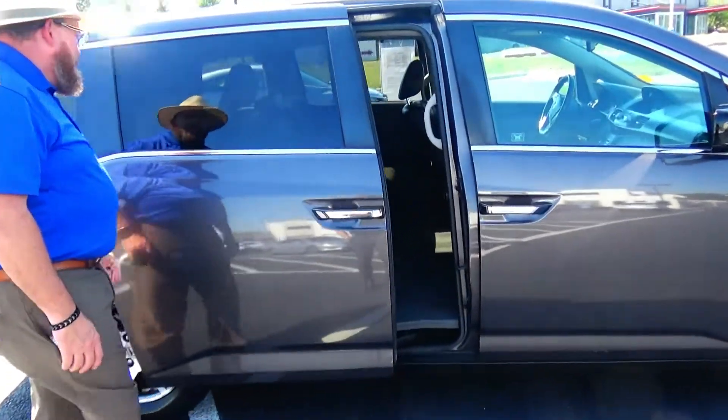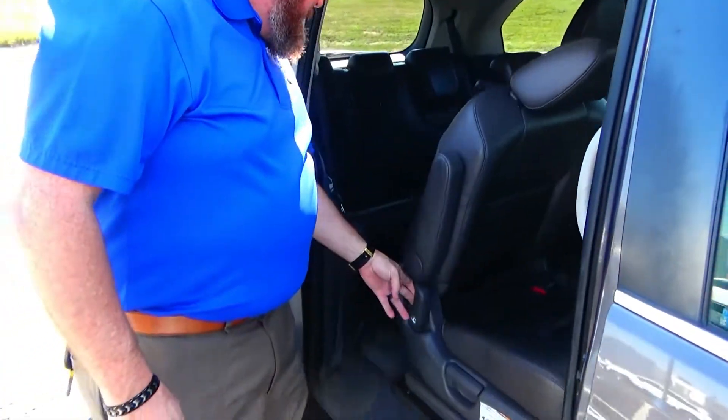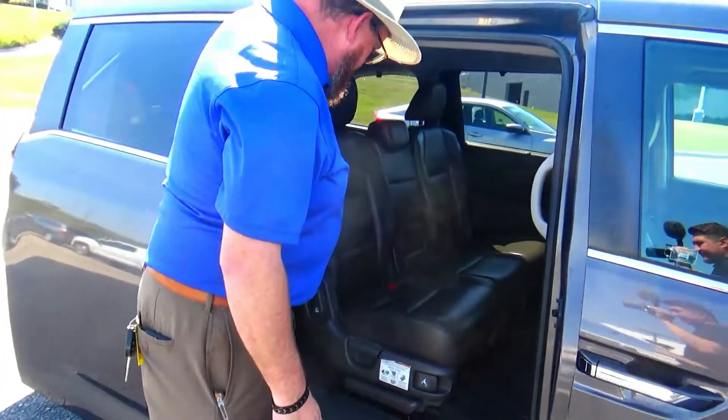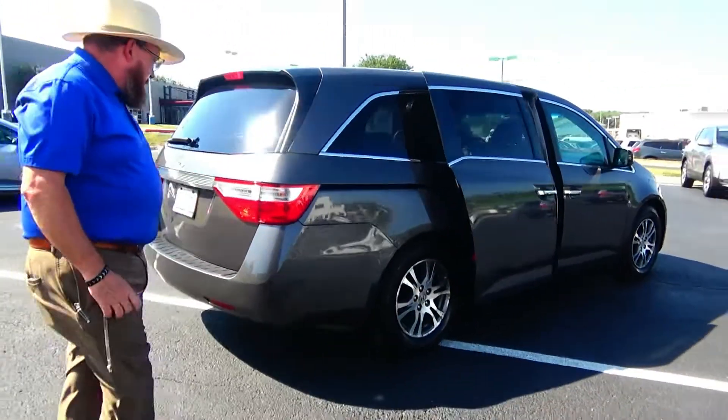Dual power sliding doors, second row window shades, plus one seating, track forward seating, easy access to the third row. This van has passed mechanical inspection but it's being sold as-is because it's over on miles.